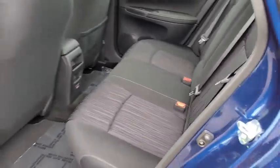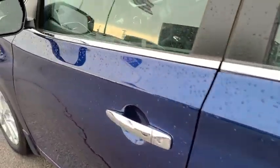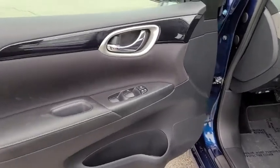AM-FM stereo radio, climate control, rear defrost, front-wheel drive, MP3 player, child safety locks.